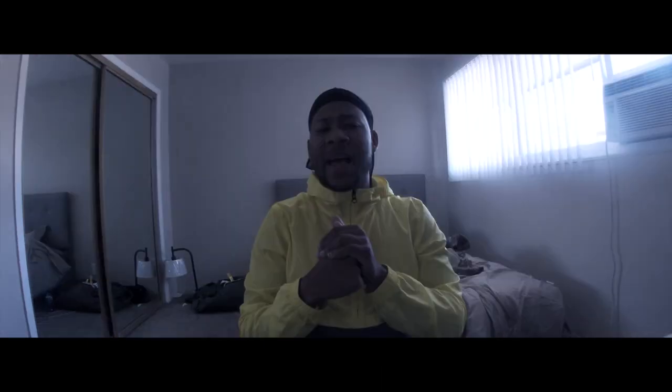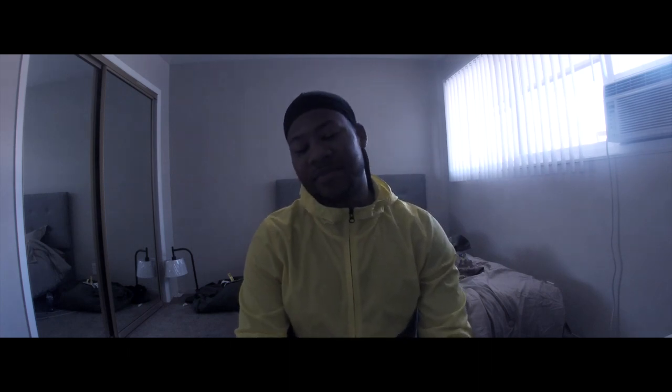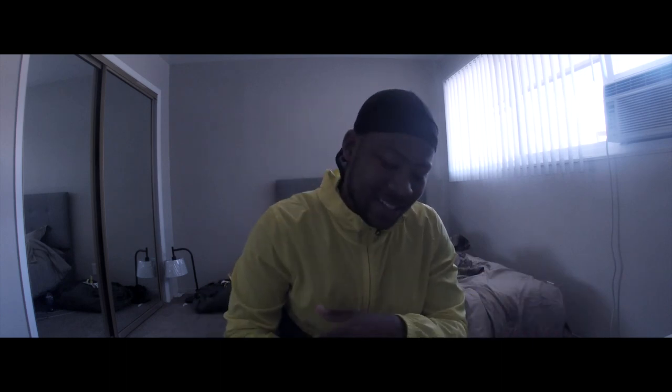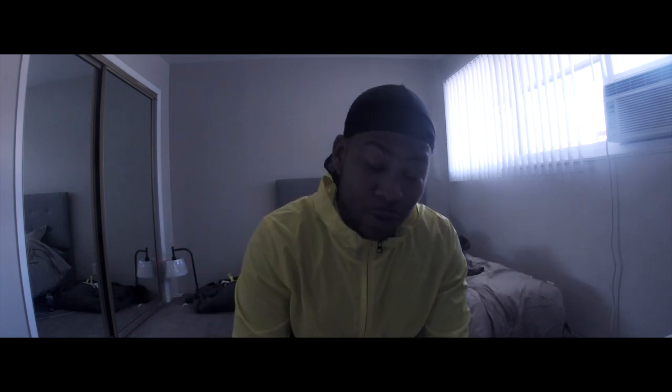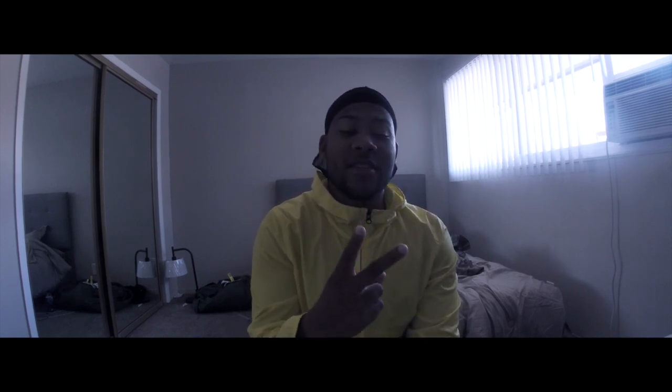So you're in the recruiting office, you pass the test, everything goes good, you get your list and 92 Alpha is on the page. What is a 92 Alpha? I honestly didn't know what a 92 Alpha was when I signed up — I just went with it. So there are two parts of this job, and I had the luxury of being in both parts.